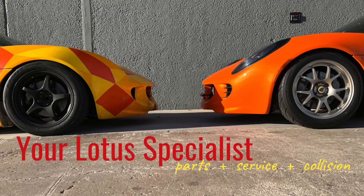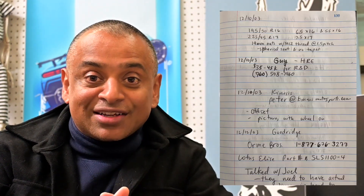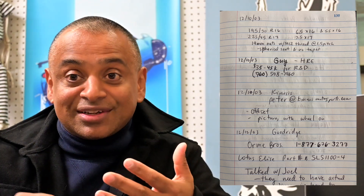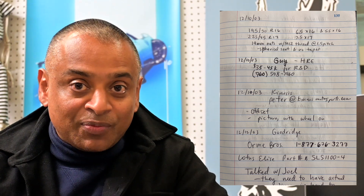2023 marks the 20th anniversary of when I started developing parts for the Lotus Elise and Exige. I went through one of my old technical notebooks and saw that I started looking up wheels, brake lines, car covers, and other products for the car — even though my lease wasn't to arrive until November 2004. I had started my R&D well over a year beforehand.